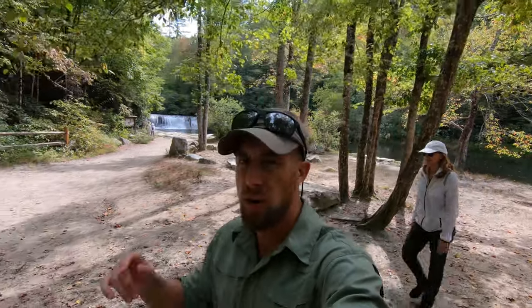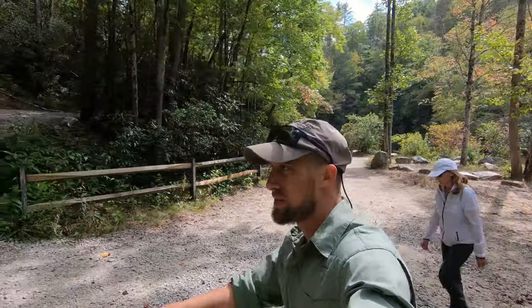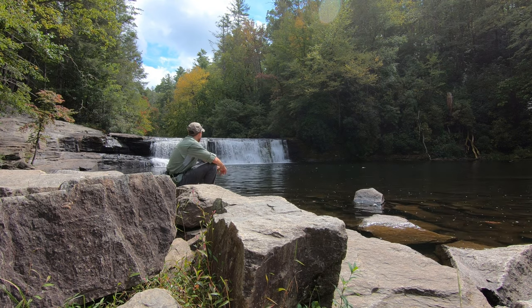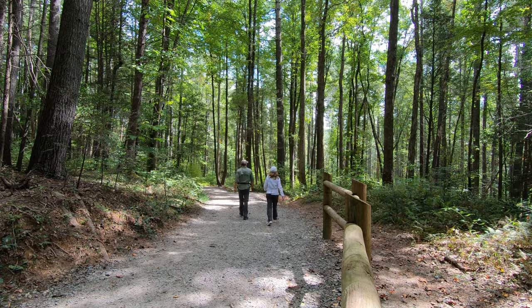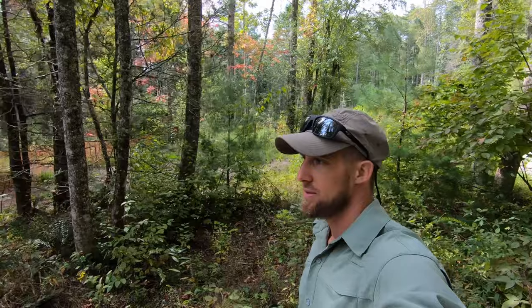That's it for Hooker Falls Trail. Now we're making our way over to the second waterfall. Just made it back to the start of the Hooker Falls Trail — it's about a little less than a mile from the trailhead to the waterfall, and hiking back to the trailhead is probably about a mile and a half altogether.